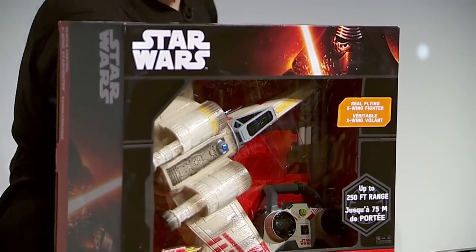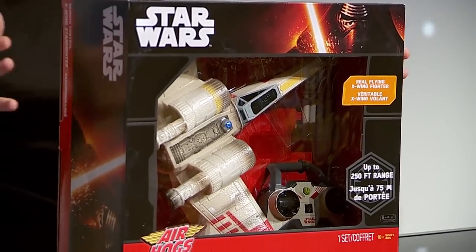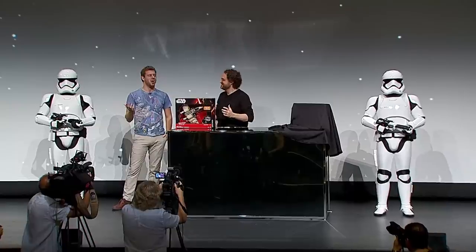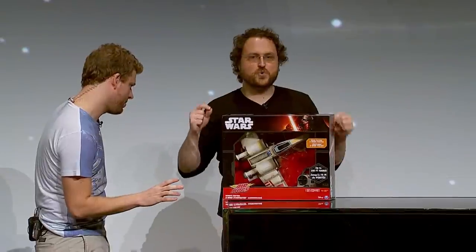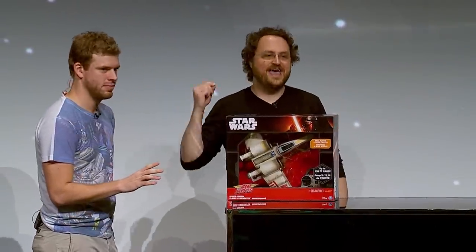Are you guys ready? Three, two, one. So what is this? This is a remote control, real flying X-Wing.